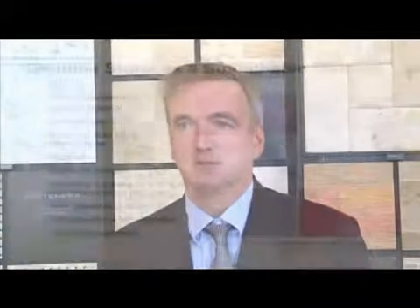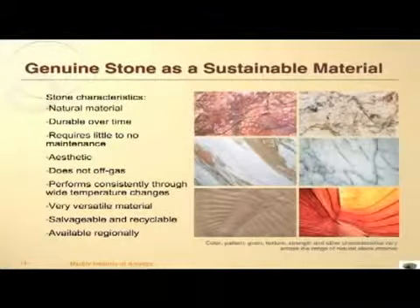Versatile natural stone has many other sustainability assets. It requires little or no maintenance, performs consistently through wide temperature changes, and is salvageable and recyclable.